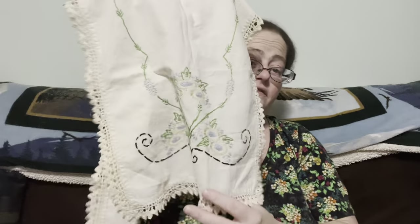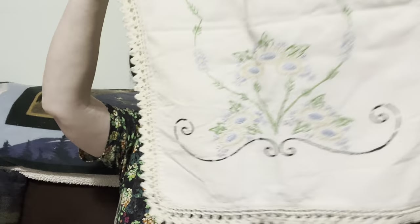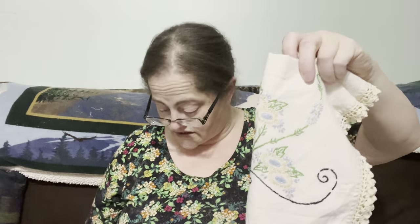The next item is a beautiful table runner — a combination of crocheting and embroidery. This isn't the machine kind; it's all done by hand. It has beautiful blue and yellow flowers. This little beauty is going to be five dollars, number four.